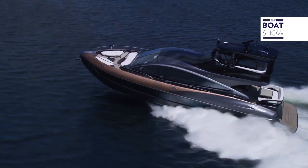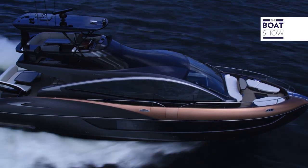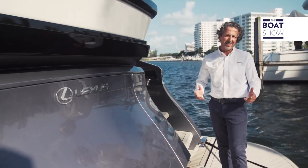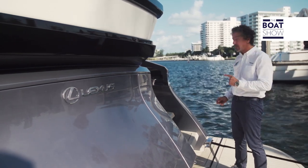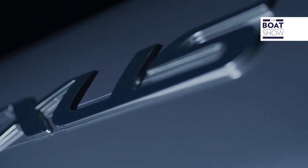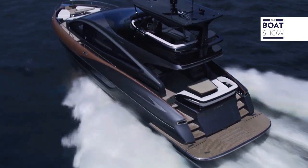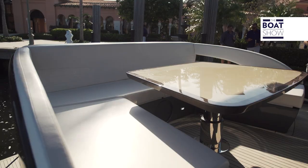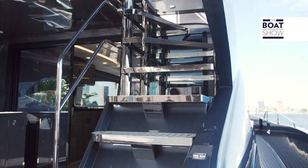From the swim platform of this LY650 we can already appreciate the design on it. All it takes is three steps up onto the main deck. On the back of the main deck we have an elegant forward-facing U-shaped sofa — a gorgeous outside entertaining area for nibbles, lunch or dinner. Lots of shade from the swept-back fly bridge, which we have access to from just here.